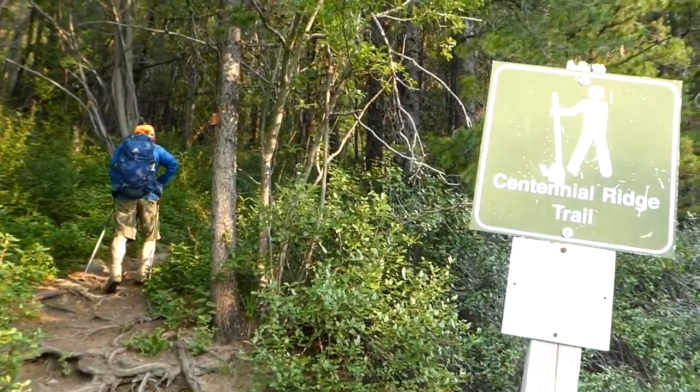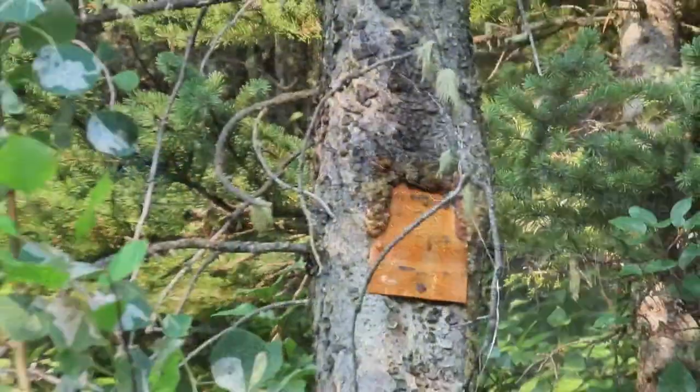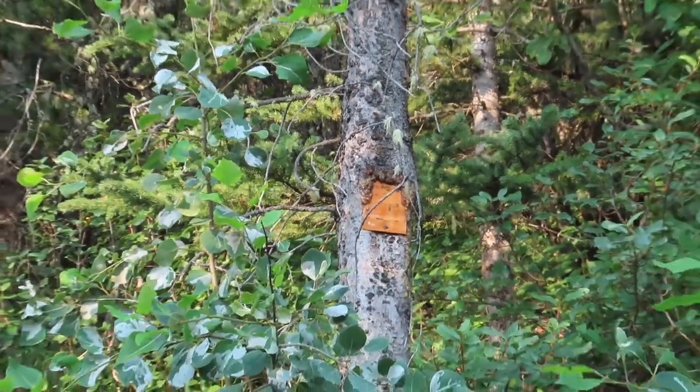While there are lots of modern signs, the original markers are still there — so old the trees are growing right over them.